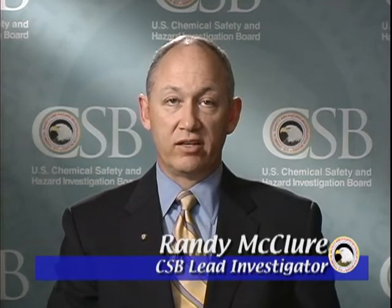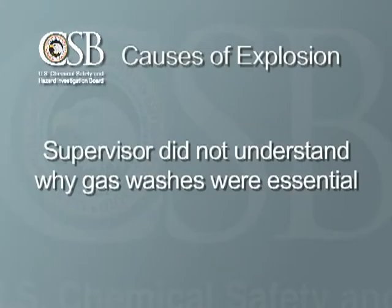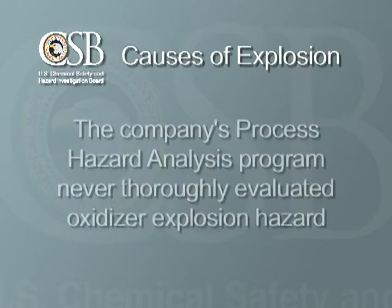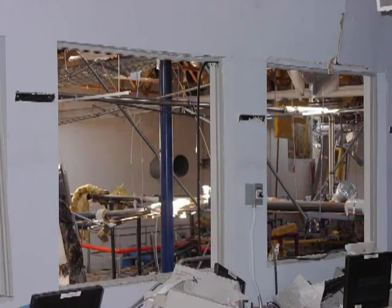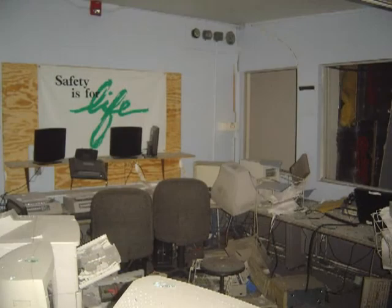While the accident would seem to have been caused by a single event — bypassing the gas washes — the CSB investigation actually revealed several causes for the explosion. The supervisor with the critical password did not understand why the gas washes were essential, whether the chamber was empty of products or not. The sterilization chamber was not equipped with a gas monitoring system to warn employees of explosive levels of ethylene oxide. And the company's process hazard analysis program never thoroughly evaluated the hazard presented by the oxidizer, despite a history of oxidizer explosions in the sterilization industry. The CSB investigation noted that the control room had glass windows that were not shatter-resistant, and all the injuries occurred to workers inside the room.